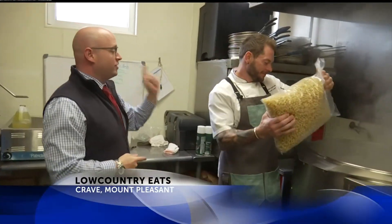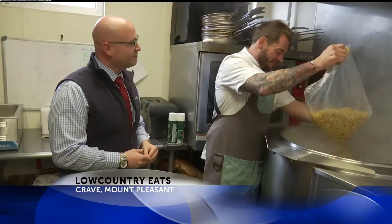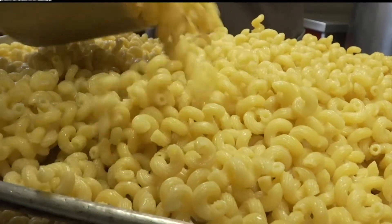We're in the kitchen at Crave in Mount Pleasant with Chef Langdon Ganstrom here, who's going to show us how it's all done. Starting with the cavatappi noodles — that's the most important part here, and we cook them by the pound. Take the hot pasta, pull it out, don't rinse the starch off. Not rinsing the starch off is key to the process.